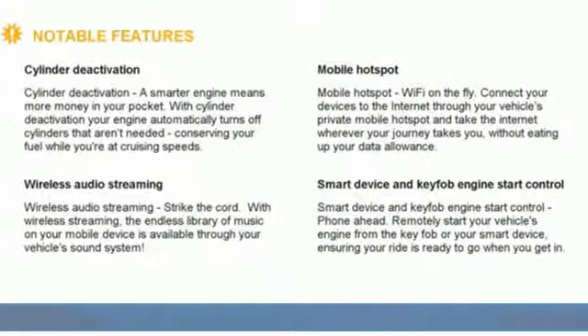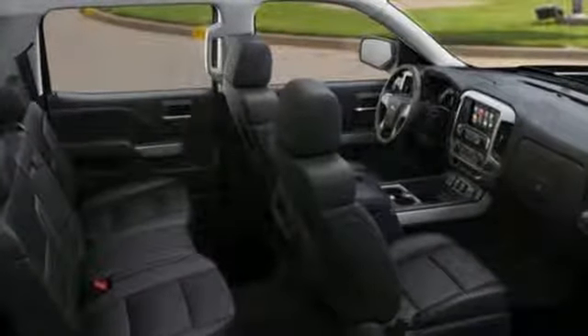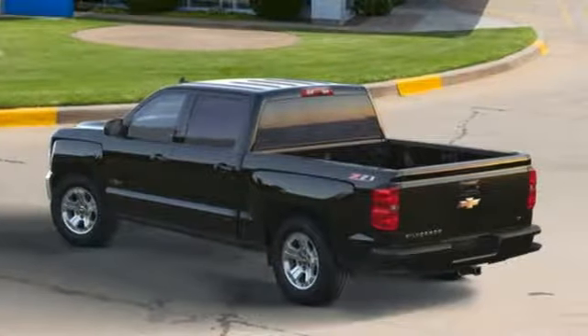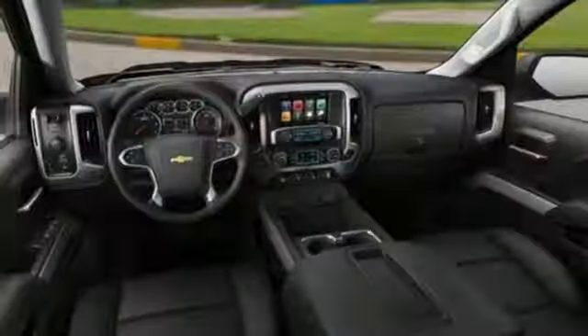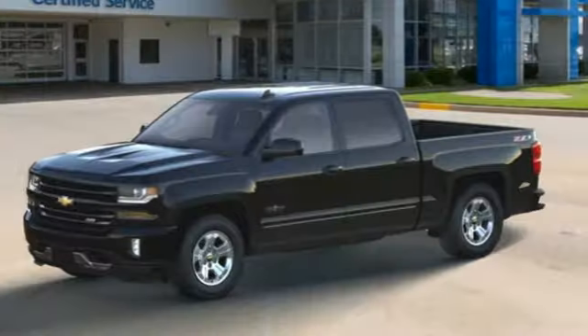It comes with great features you'll love: streaming audio, power heated mirrors, dual zone climate control, Wi-Fi hotspot, front heated split bench seats, automatic transmission, trailer brake controller, electronic shift on the fly, and V8 engine.